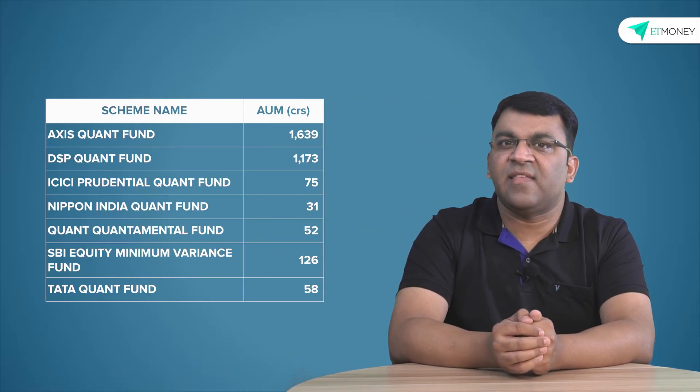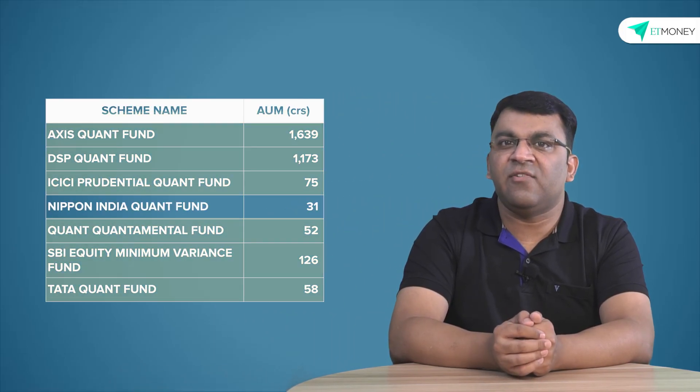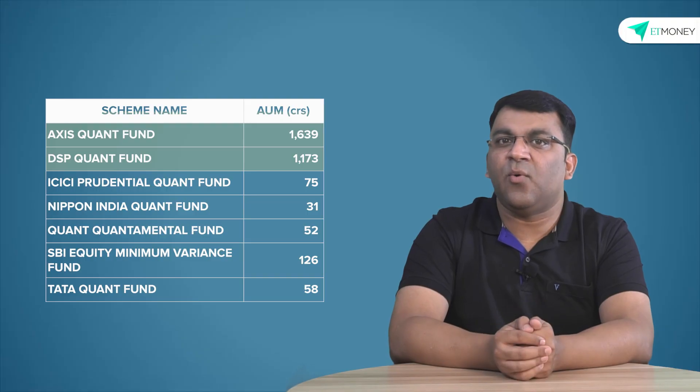Quant funds in India are a novelty and started emerging only from 2019 onwards. As it stands, there are six quant funds in the country with a combined AUM of just over 3,000 crores, with the Axis quant fund and the DSP quant fund garnering most of the assets. Every quant fund has its own methodology blueprint, but as an illustration, let's understand how the DSP quant fund is designed in four simple steps.